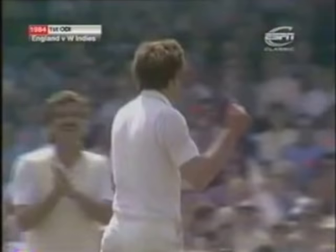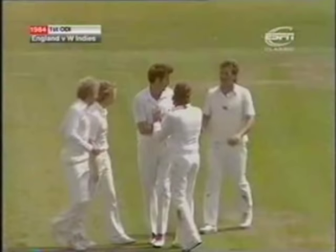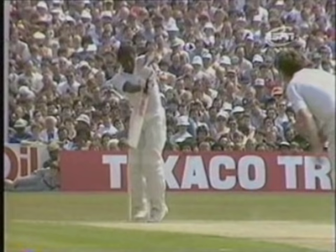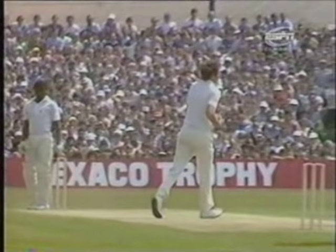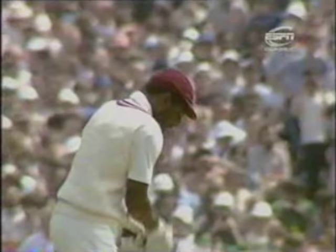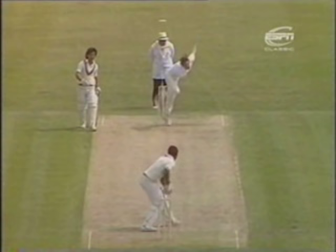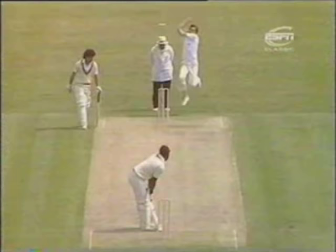You wouldn't see that in an international match in many a year — one of the gentlest little pushes from Richie Richardson. Bob Willis just calmly going forward, clasping his right hand around it, and another wicket down for the West Indies. There's that favourite shot and it split the two men behind square.